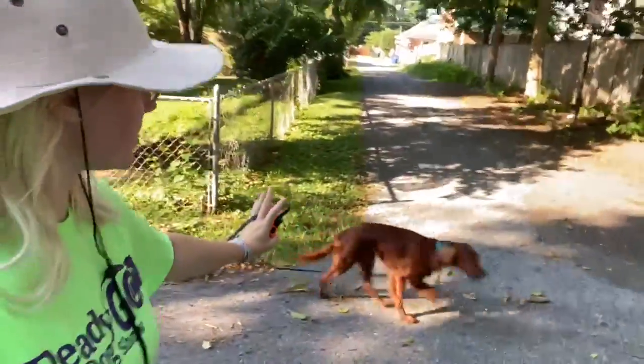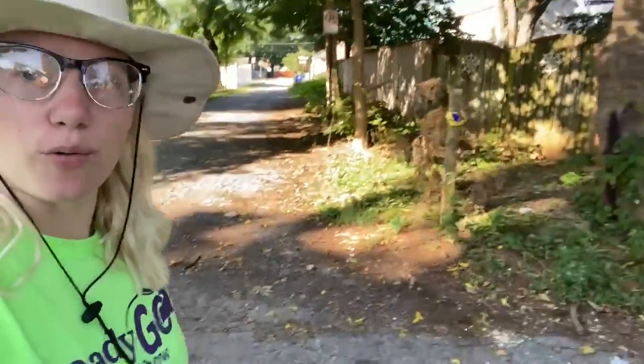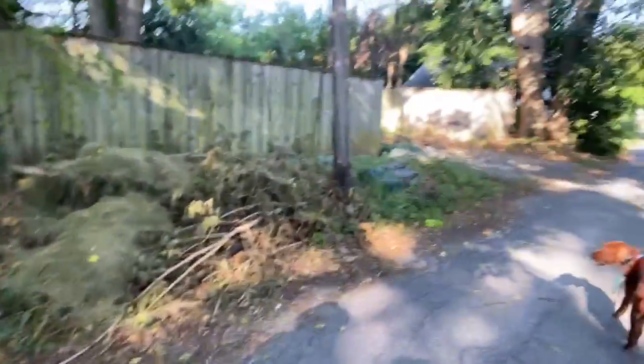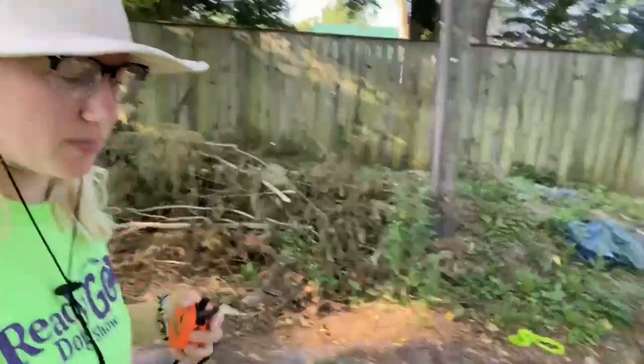get invested in something — her sniffing, looking at birds — and then I want to randomly beep beep, tap the T button, T for tone. It makes a beep in her collar right next to her ear, and it means one thing: come back to the human.